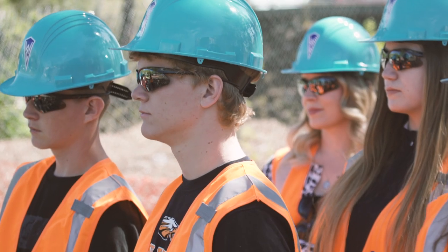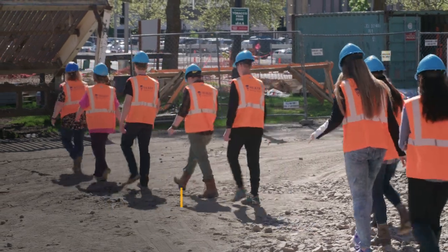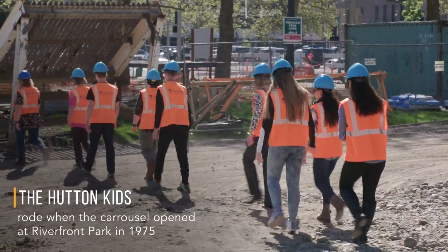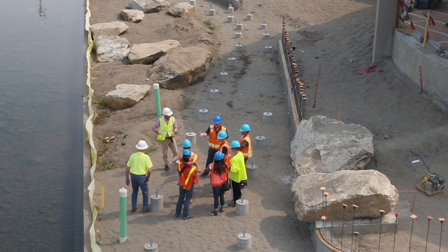One of the other rewarding aspects of this project has just been the interest from everybody. The Hutton kids were the first group who actually rode the carousel when it first opened, and Walker Construction came up with the idea of involving them again in the reconstruction.